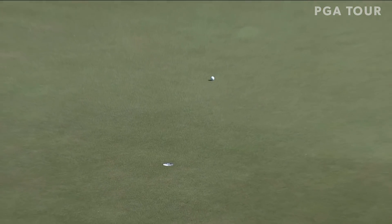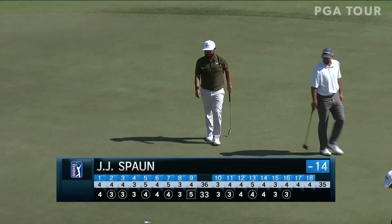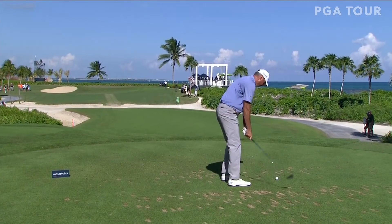J.J. Spahn with a chance to take it to 14 under par. Good read. Spahn looking for a chance at one of his top finishes on the PGA Tour if he can keep it going for another round.